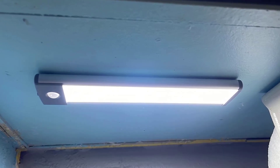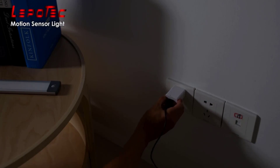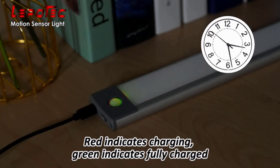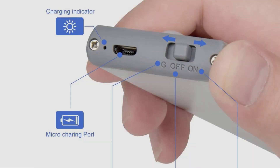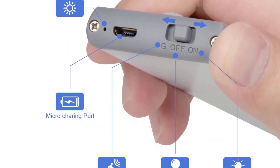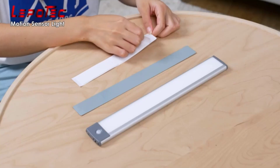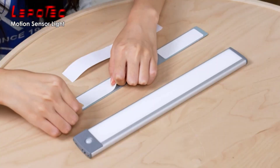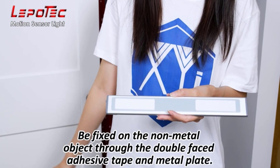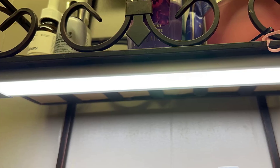Equipped with a motion sensor, it automatically turns on when motion is detected within a range of up to 10 feet and turns off after 15 seconds of no activity. The Lepitec LED Motion Sensor Cabinet Light is easy to install and comes with adhesive pads and screws for flexible mounting options. Its wireless design means you can install it anywhere without the need for messy wiring. With its low power consumption and long-lasting LED technology, this cabinet light is a cost-effective and eco-friendly lighting solution.